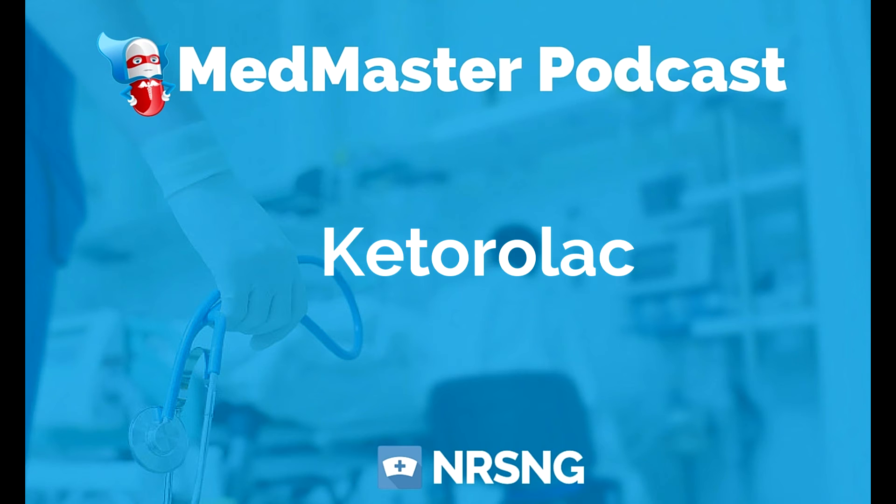This has been another episode of the MedMaster Podcast by NRSNG.com. To get our free cheat sheet covering the 50 most commonly prescribed medications, head over to NRSNG.com/50meds. Thank you so much for joining me today, and thank you for being part of the NRSNG family. We're here to help you succeed in nursing school and in life.